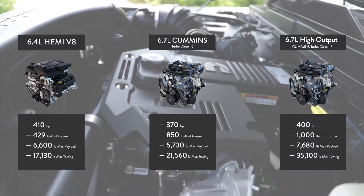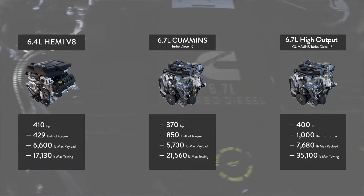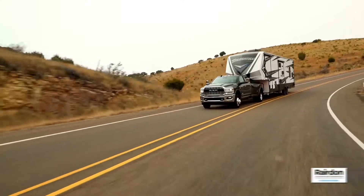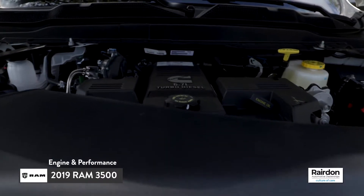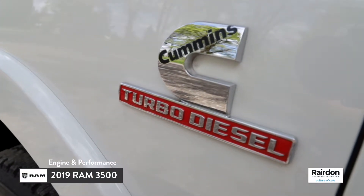The available 6.7-liter Cummins Turbo Diesel Inline 6 produces 370 horsepower and an impressive 850 pound-feet of torque, which makes for outstanding towing capabilities without compromised efficiency. And last, but certainly not least, the 6.7-liter high-output Cummins Turbo Diesel Inline 6 is responsible for best-in-class diesel towing.